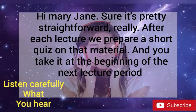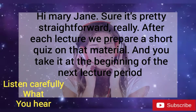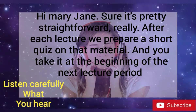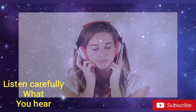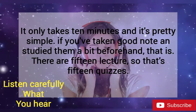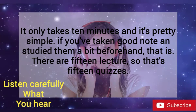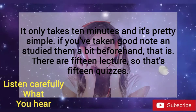Hi, Mary Jane, sure. It's pretty straightforward, really. After each lecture, we prepare a short quiz on that material, and you take it at the beginning of the next lecture period. It only takes about 10 minutes, and it's pretty simple if you've taken good notes and studied them a bit beforehand. There are 15 lectures, so that's 15 quizzes.